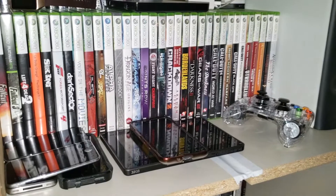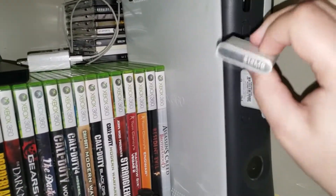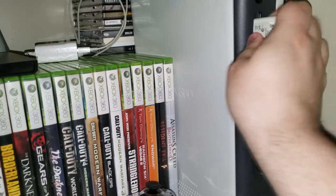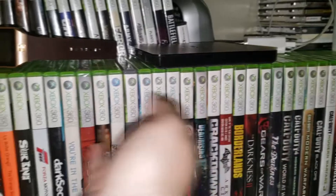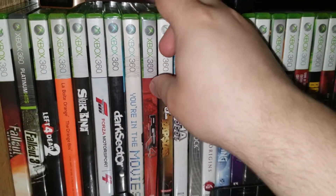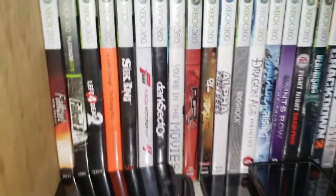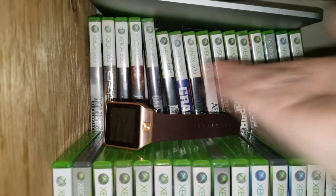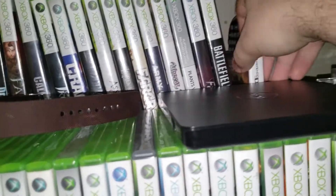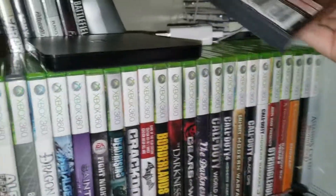Over here we have more 360 stuff. Here's my other Xbox 360 with the memory cards — remember those? Nobody used these things. Got all my 360 games. Project Gotham Racing 4 is sealed. I got a DS game right here — Modern Warfare... Mobilized. I actually didn't know that was there.